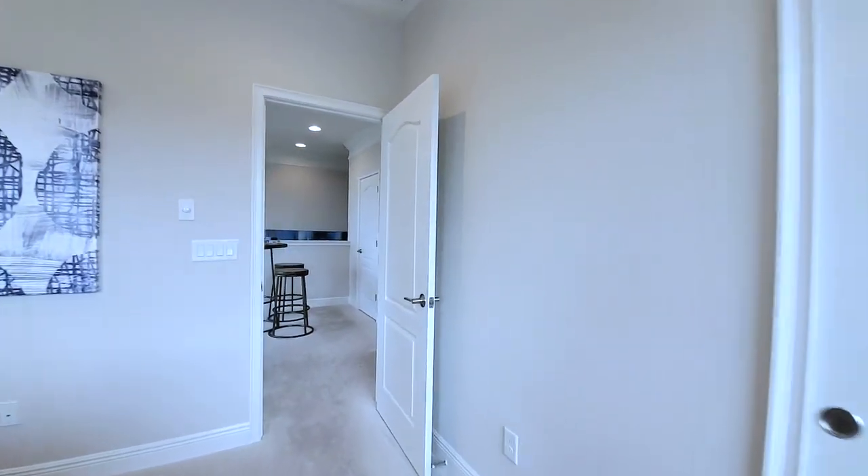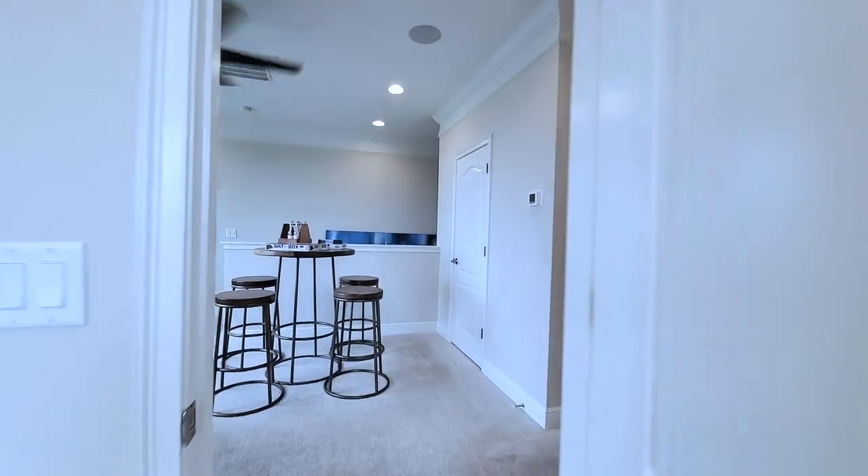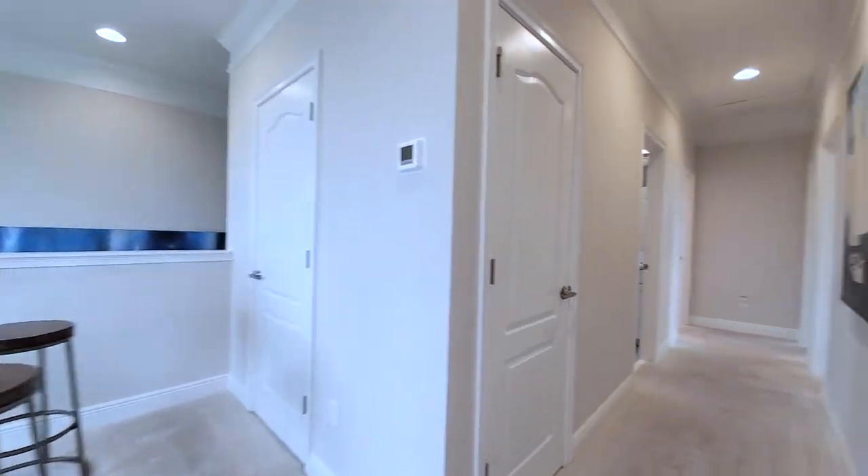This is your loft space. You have built-ins for an office or play area — perfect for your gaming system. Then four bedrooms up here. In the loft, you have built-in speakers and four recessed lights. Fans don't come with the home — that's an additional cost after you close. When you see these models, it's easy to forget that fans or chandelier lighting are extra expenses. It really is.